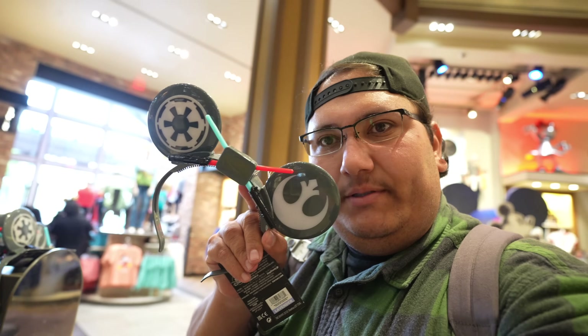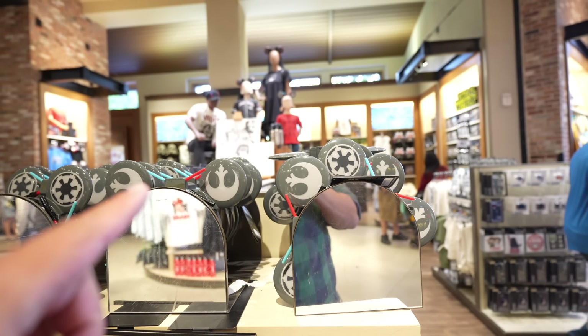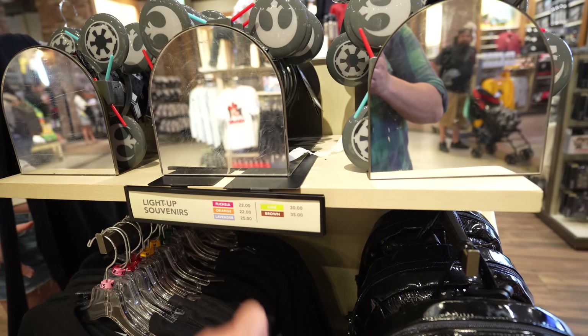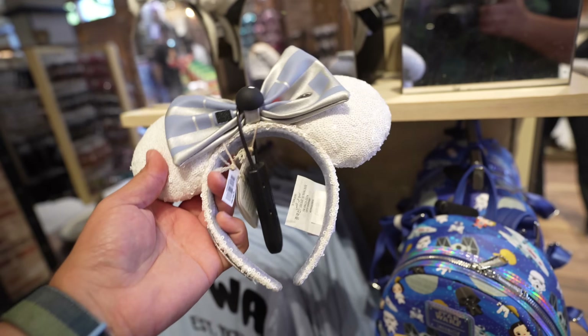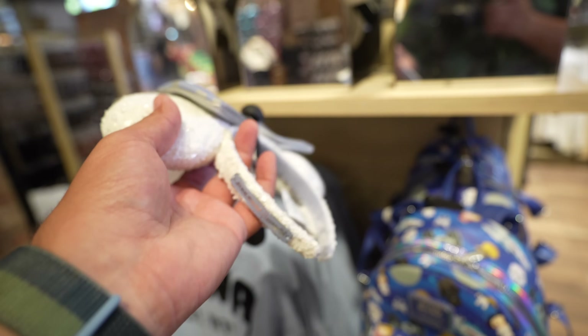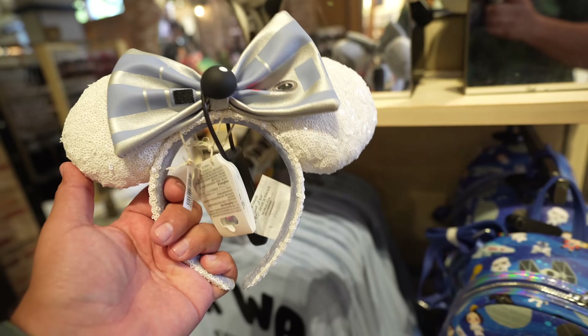Now we're in the Star Wars section. These light-up Star Wars ears are probably my least favorite of the day — I'm just not a fan of how they feel, but it is cool that they light up. These are $25, in lavender. On the other hand, I am a fan of these R2-D2 ears, made by Loungefly, so you know they're going to be quality and cool. The ears are a little flimsy, which I think I mentioned when I first showed them.